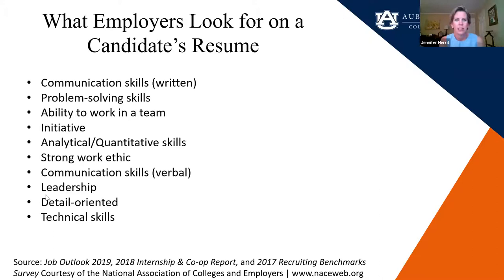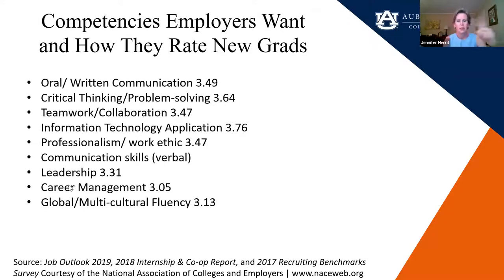Oral and written communication skills are rated by employers at 3.49 out of 5 — they're so important. Even higher is critical thinking and problem-solving. Computer experience plays a big role. Management is actually one of the least important they think of, because not all managers have leadership skills — sometimes it's the employees who have more. So try to convey that through your resume.